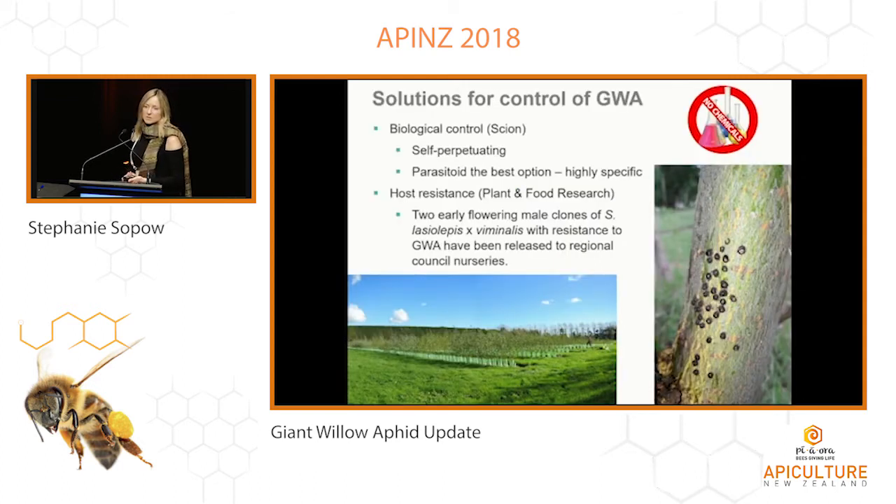Thinking about solutions to control giant willow aphid — for a fleeting moment someone thought pesticides might be a good idea. We can inject willow trees, but of course this would put bees at risk because insecticides could be taken up by the aphids and excreted in the honeydew and be gathered by bees. The best solutions are long-term and require quite a bit of investment, which is what we're working on in this project. Scion is focusing on biological control and Plant and Food are looking at host resistance.